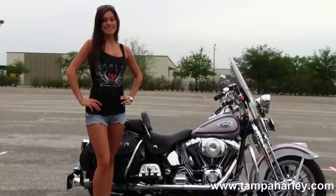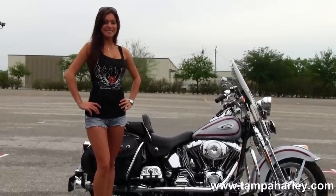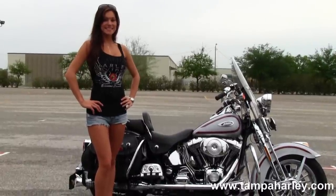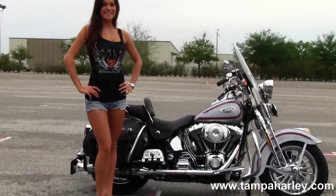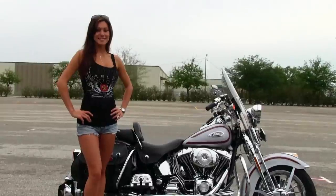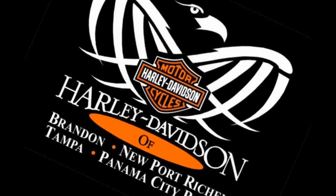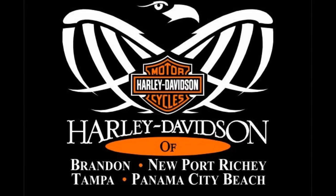We ship used bikes anywhere in the world. For more information on this bike, click on the link below. To view the rest of our five-star inventory, visit us at TampaHarley.com — we're always open 24-7. And remember to have one classic, cool, sublime Harley day.